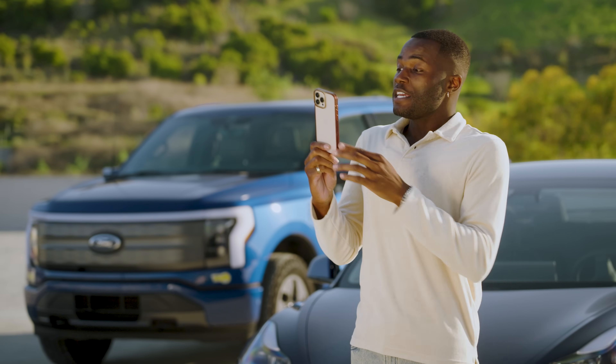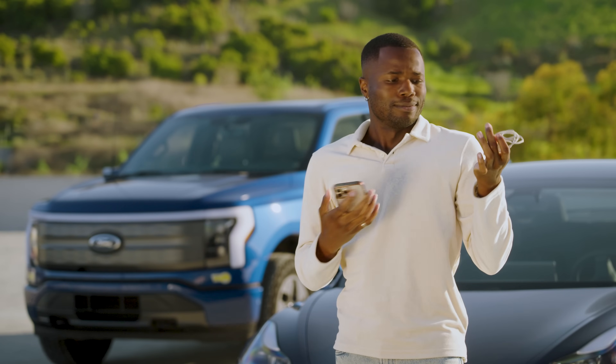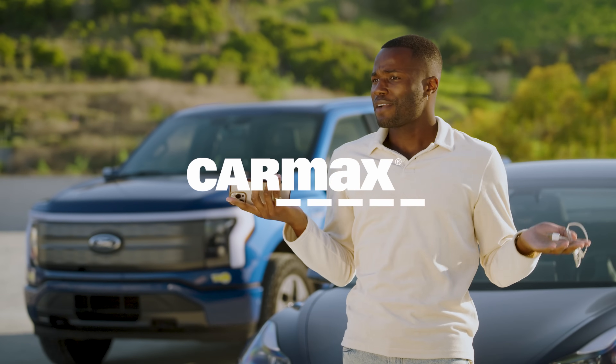Now, if you'll excuse me, I'm at one percent and I really need to charge my phone. Anybody have a charger?